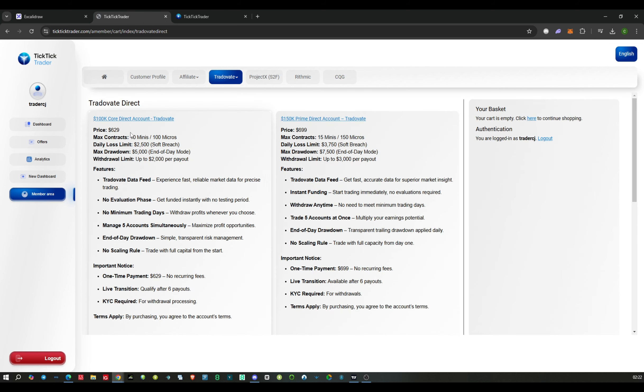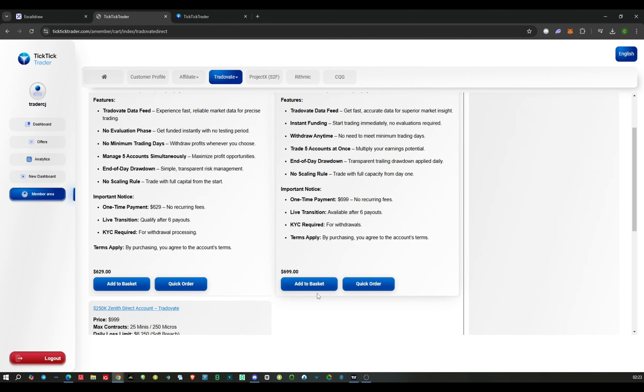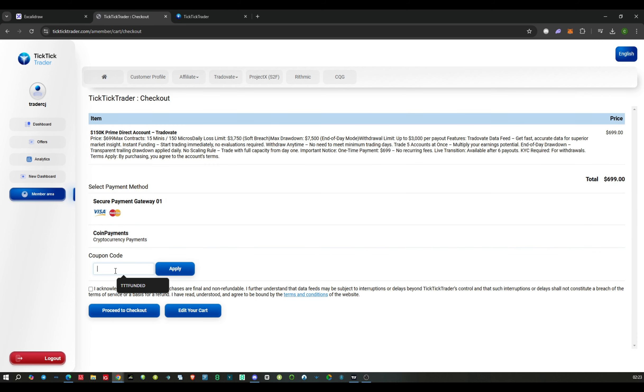If you want to choose the TraderVate Direct option, you go here and you've got the options: 100k, 150k, and 250k. For example, if you add to basket you can go to checkout and type in your coupon code 'TraderCJ' there and apply that to get your 40% discount.